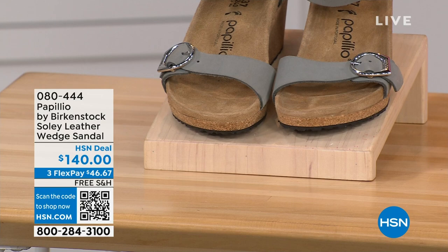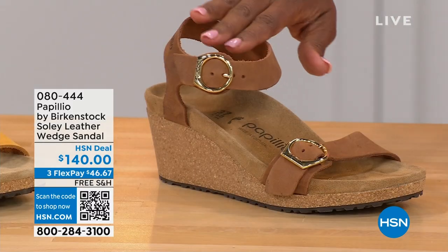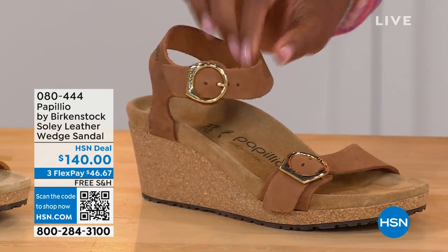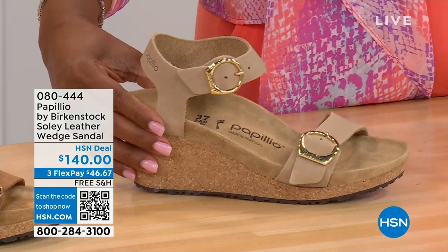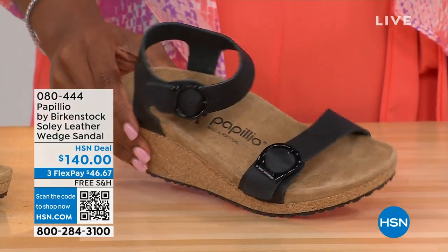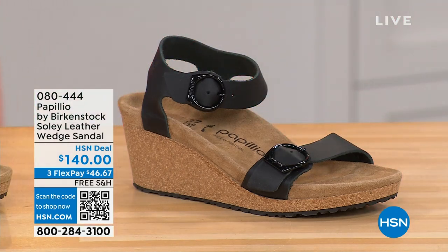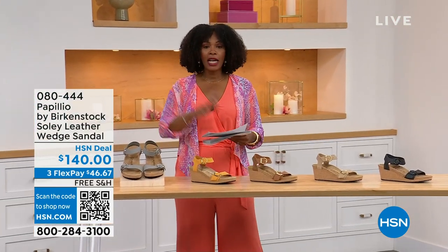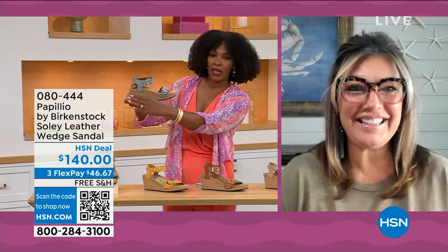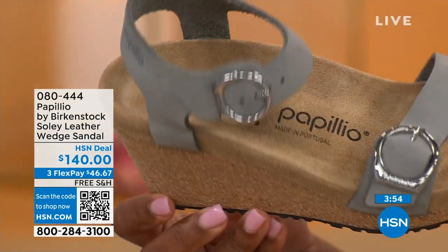This is Peelio by Birkenstock — the Soli leather wedge sandal, adjustable on both buckles, nice and soft and pliable against your skin. This is dove gray. We also have apricot — a beautiful soft color — cognac in a soft warm brown, sandcastle which is the lightest option (the color of sand), and black with black buckles. All other buckles are gold except the dove gray which has silver. Sizes five to eleven and a half. You still order your regular size even in the wedge.